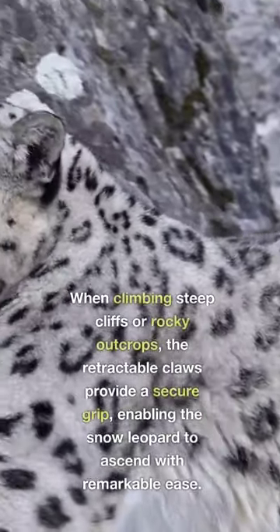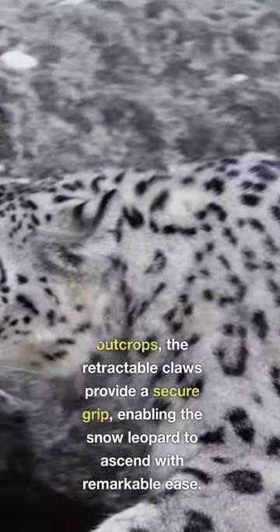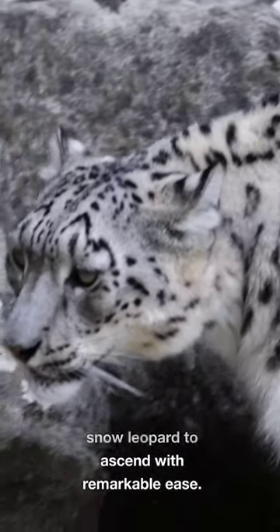When climbing steep cliffs or rocky outcrops, the retractable claws provide a secure grip, enabling the snow leopard to ascend with remarkable ease.